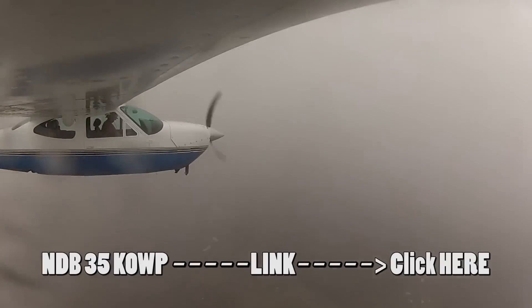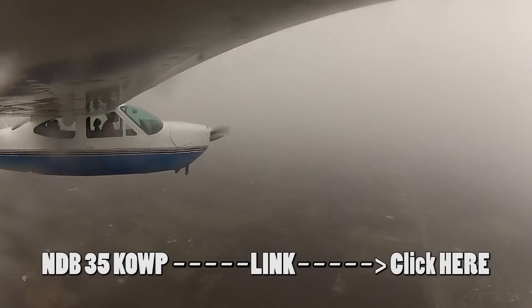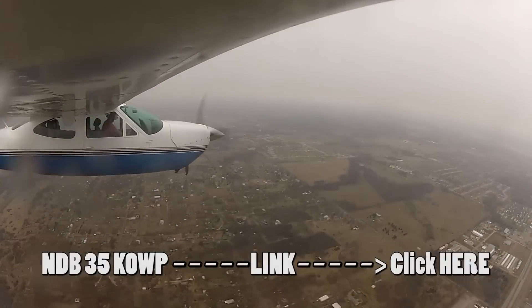Got some pictures. Coming through 1000 feet on the approach.